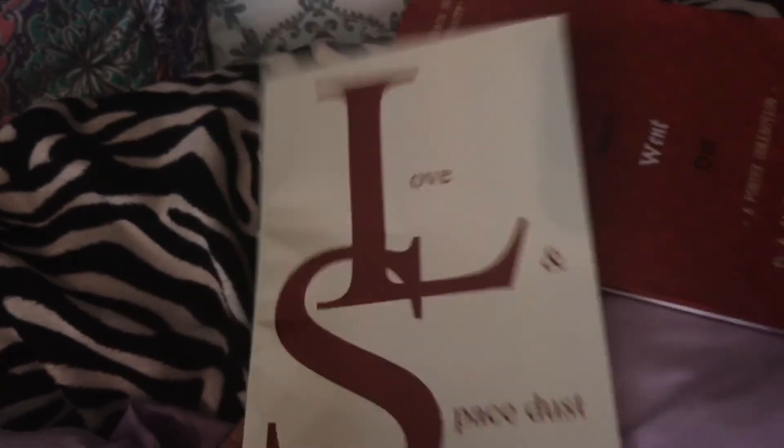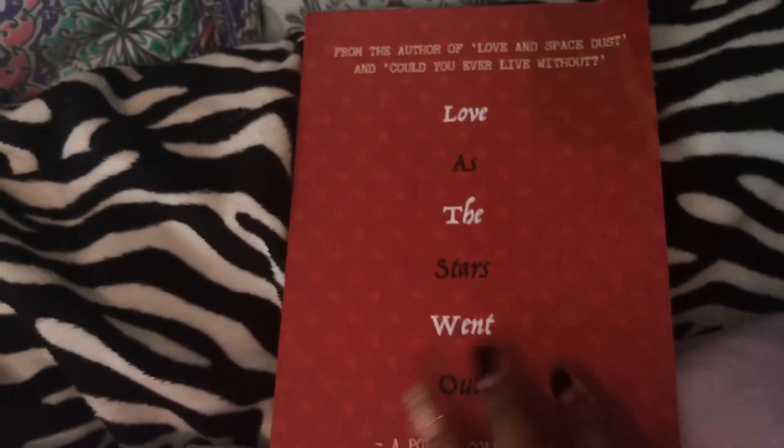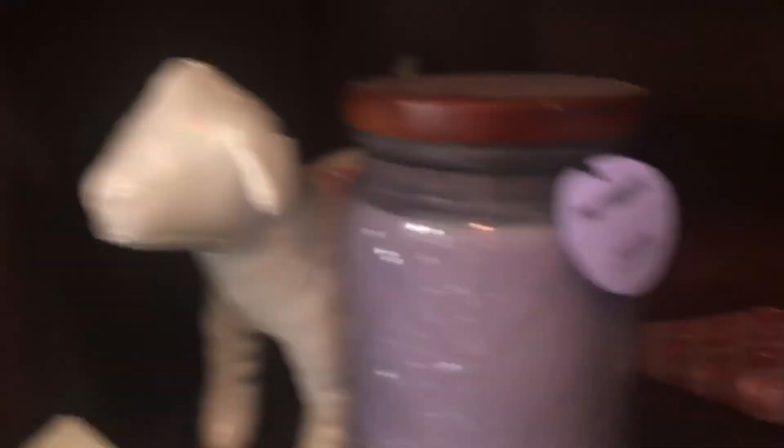I have another candle and some more earrings. I have these poetry books — Love and Space Dust, which I found on Tumblr and put on my Christmas list and got for Christmas. Love as the Stars Went Out — I also found this on Tumblr and bought it last Christmas for myself. Another candle I never use, and another pink doll. This was a cover for my MacBook — my MacBook is dead, and there's a vlog coming out about that pretty soon.